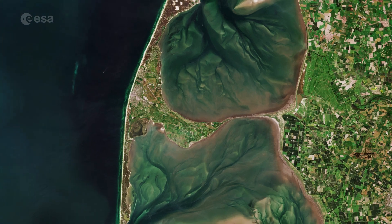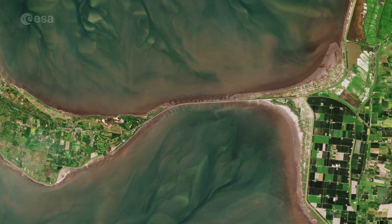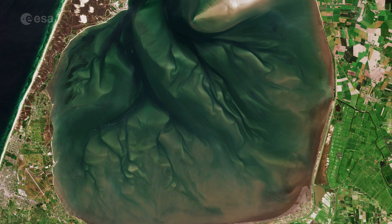The northernmost island of Germany, it is connected to the mainland by the Hindenburg Dam, an 11 kilometre long causeway. The Wadden Sea on the island's east side is part of the Schleswig-Holstein Wadden Sea National Park and has been a nature reserve and bird sanctuary since 1935.